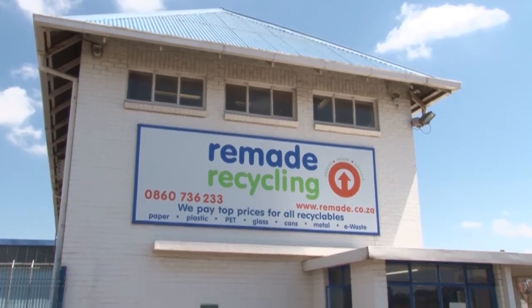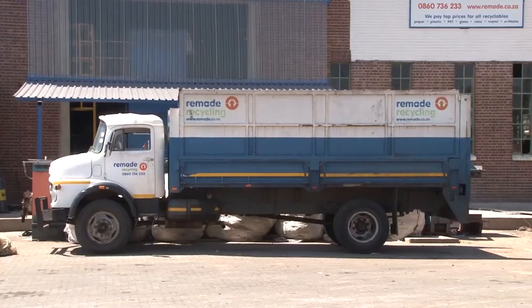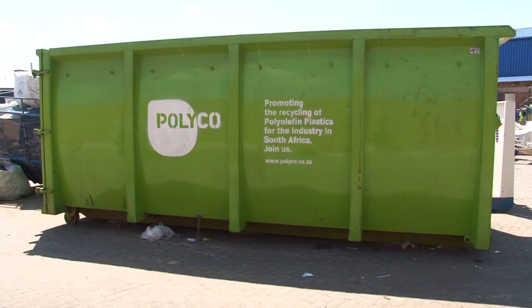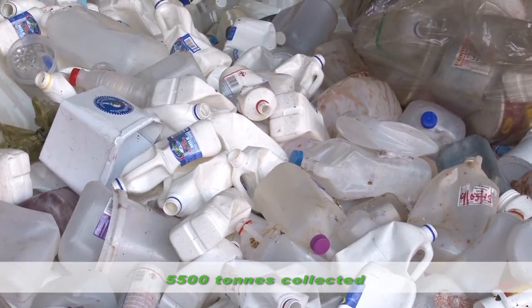Remade Recycling was one of Polyco's very first recipients of funding in 2013 and received a support grant to purchase roll-on bins and igloos, which were placed in strategic points around Gauteng for waste collection. These bins are still in use and have assisted the company in exceeding their targeted collections after 16 months of operations.